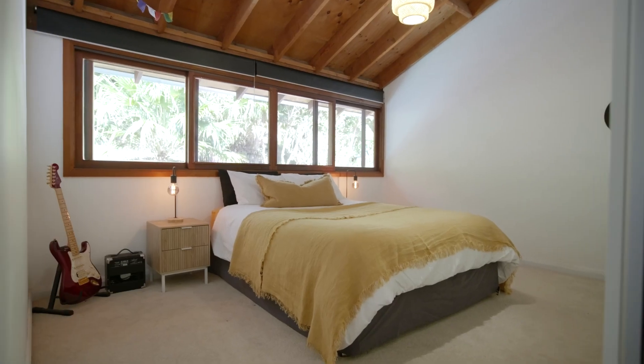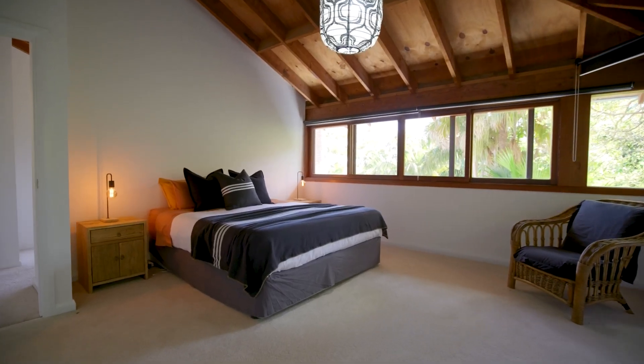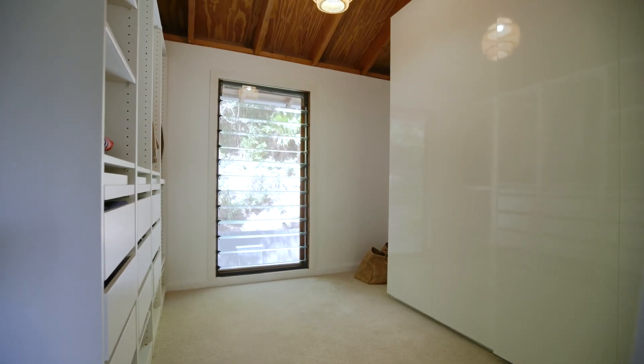It's a terrific design for the family and the definition of effortless indoor outdoor lifestyle on Pittwater. I'm Rowena Hunt from McGrath Pittwater. If you like what you've seen today, Adrian and I look forward to showing you through.